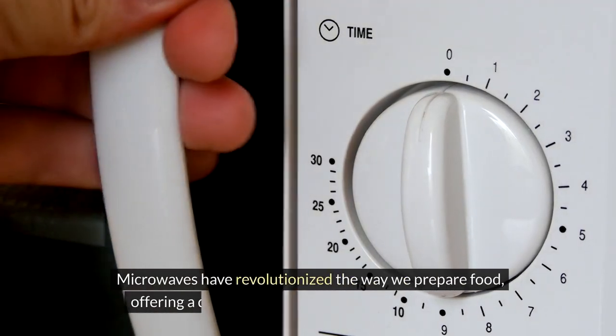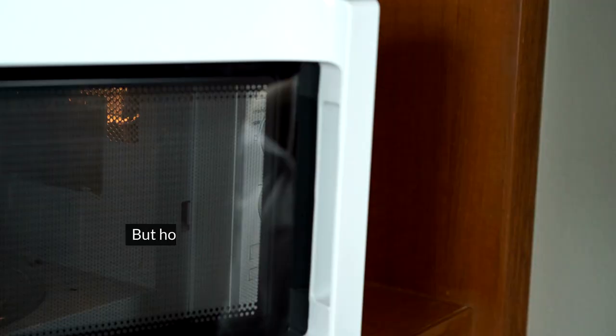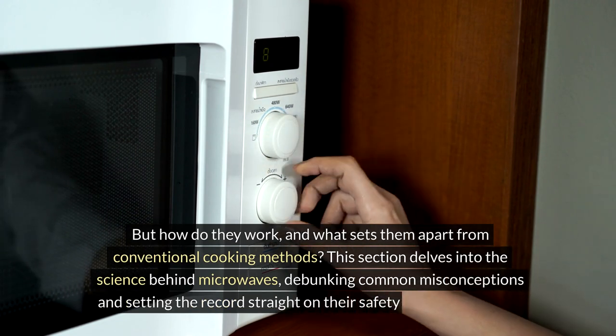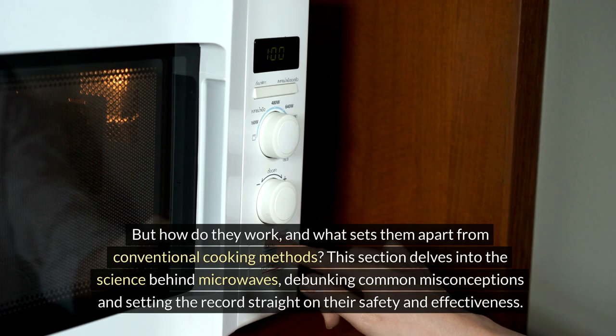Microwaves have revolutionized the way we prepare food, offering a quick and convenient method to heat meals. But how do they work, and what sets them apart from conventional cooking methods? This section delves into the science behind microwaves, debunking common misconceptions and setting the record straight on their safety and effectiveness.